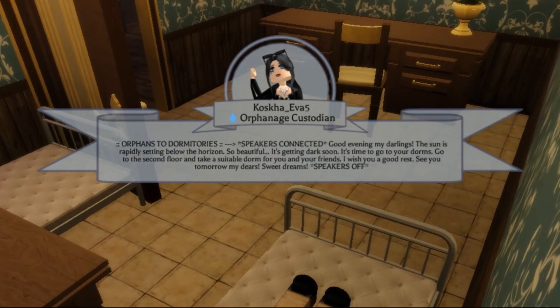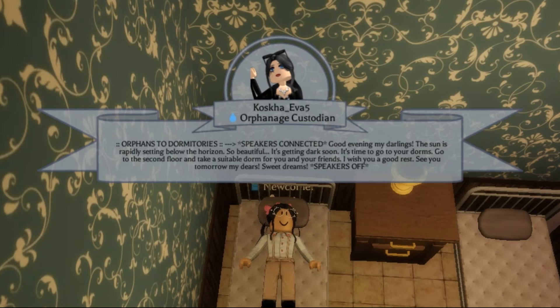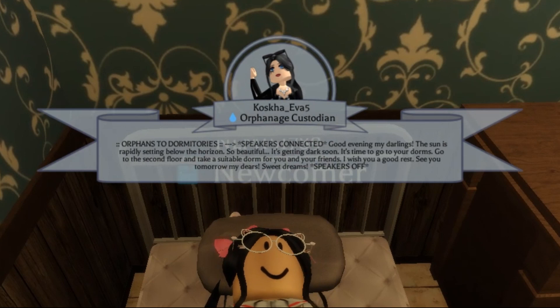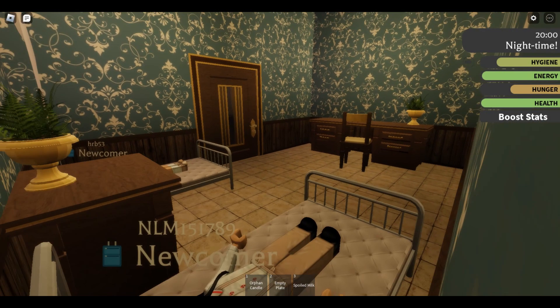An announcement plays: 'Good evening my darlings, the sun is rapidly setting — it's getting dark soon. Go to the second floor and take a suitable dorm for you and your friends. I wish you a good rest, see you tomorrow, sweet dreams.' Well, I already found a dorm room so I'm all set — I'm just going to lay here and get comfortable.